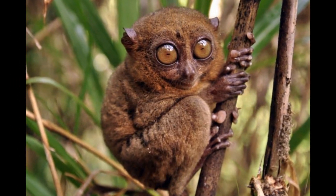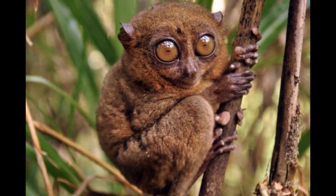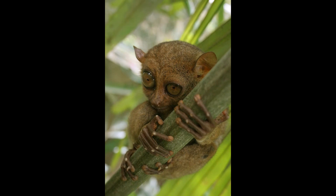Tarsiers typically have specific breeding seasons, although the timing can vary between species and locations. In some Tarsier species, breeding may occur during certain times of the year when environmental conditions are favorable, such as when there is an abundance of food.